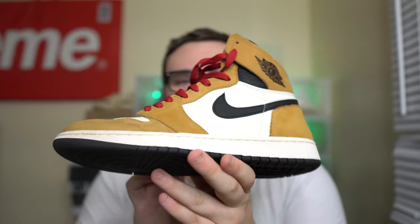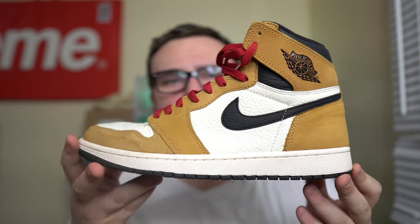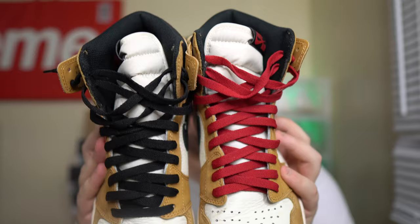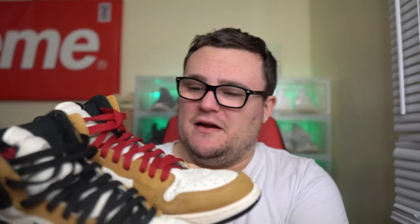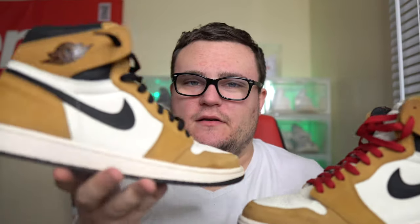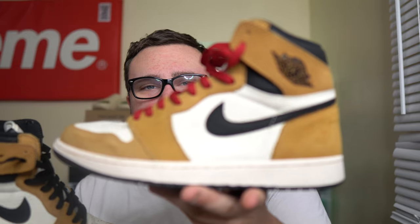These are definitely a clean pair, very nice - not my favorite Jordan 1 ever, but they're nice. I do like them more worn-in than deadstock; to me Jordan 1s just look so much better worn than brand new. I personally would not keep the black and red laces - I'd probably just stick to the black. Let me know what you guys think about the lacing options and the Rookie of the Year Jordan 1s down below in the comments.